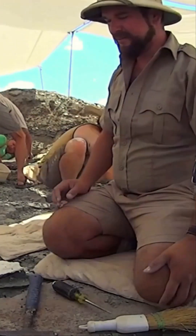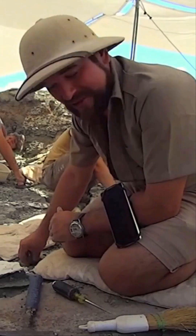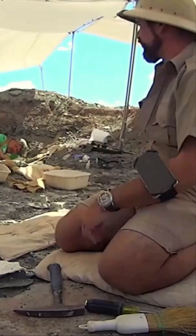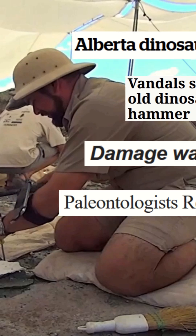Ever had problems with scavengers? We'll get rodents that come into the quarry and chew up our stuff sometimes. Are you talking about poachers? Right close nearby. You've had that kind of thing before. Oh yeah, we've had it at Utah Raptor Ridge.